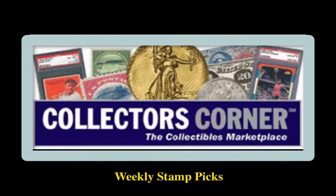Collectors Corner Stamp Picks for the week of March 20, 2017. As of today, there are over 3,900 stamps available for sale. This week's stamp picks come from GradedStamps.com.